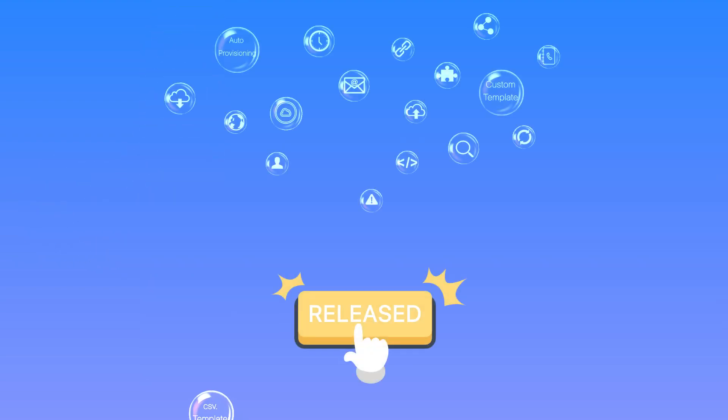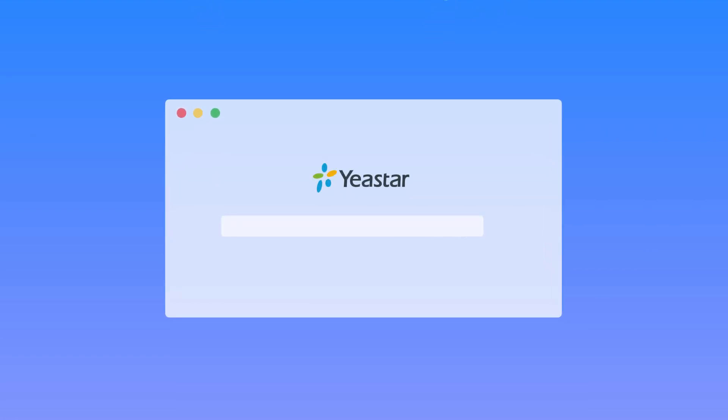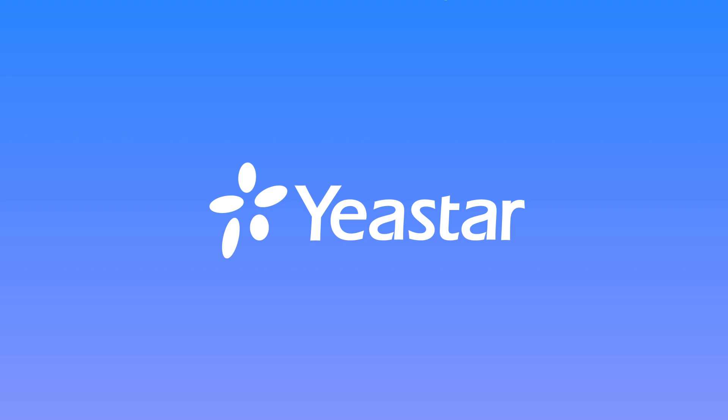Alright guys, these are the three main improvements we have on this new firmware. We've also improved some other features for a better user experience. For more details about all improvements, you can visit our website and check the release note here. Hope you guys like this video — subscribe if you're not already. Get the new firmware and try it out. I will see you guys in the next one.